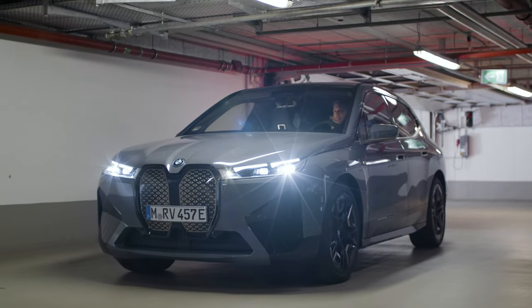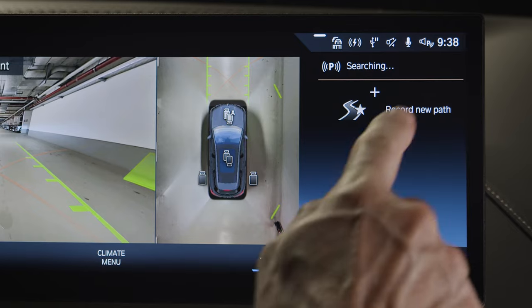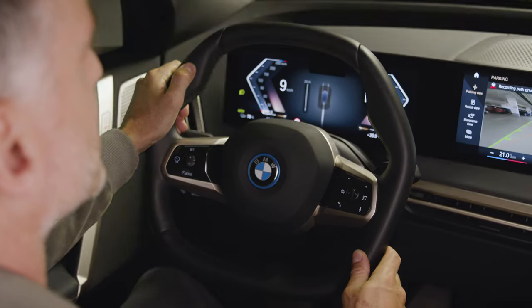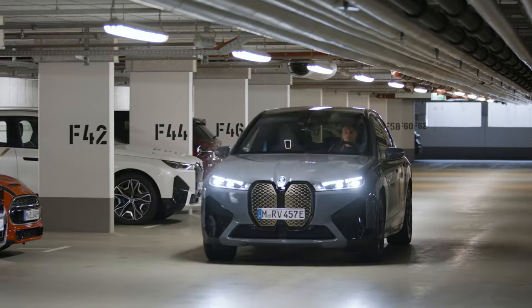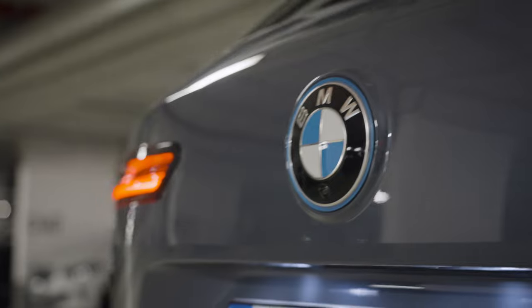When you reach your destination, press the Parking button on the centre console and click Record New Path. Start driving slowly with a maximum of 20 kilometres per hour. The system records your driving path with all cameras and sensors.